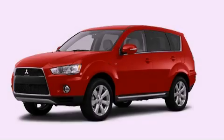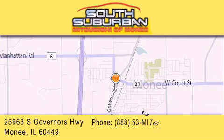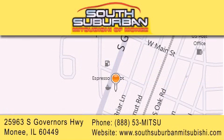Stop by today and test drive this vehicle for yourself. South Suburban Mitsubishi is the number one volume dealer in the Midwest. Visit us online, give us a call, or stop by our dealership. We are conveniently located at 25963 South Governors Highway, just minutes off I-57 in Monique.